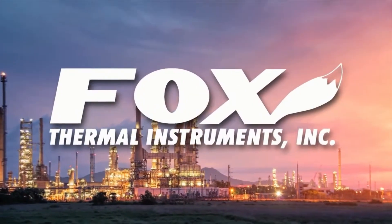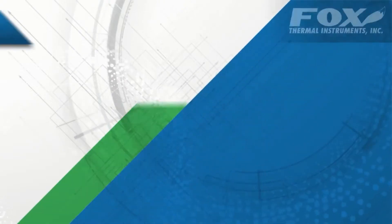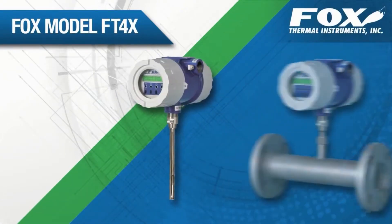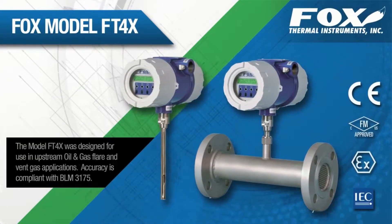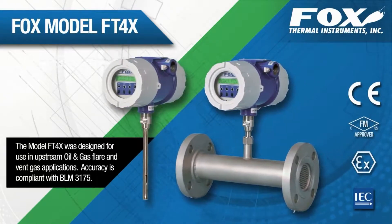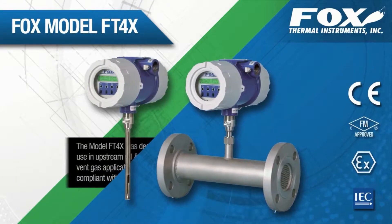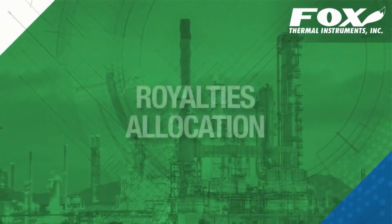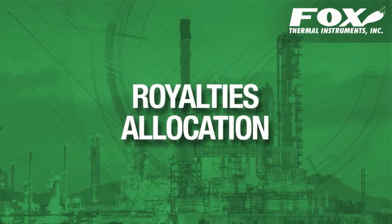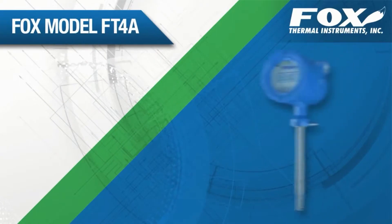Fox Thermal Instruments manufactures highly accurate and repeatable thermal mass flow meters for the oil and gas industry. The model FT4X was designed for use at oil and gas well sites. The standard data logger will make record-keeping easy for accuracy compliance with regulations like BLM 3175. The model FT4X will make reporting for gas lease royalties and allocation easy too.